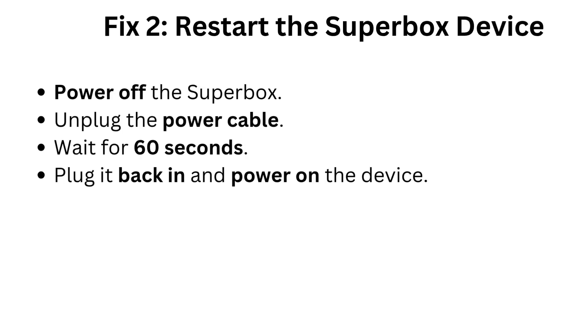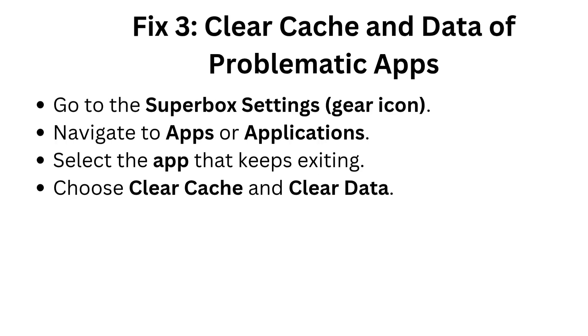Fix two: restart the Superbox device. Power off the Superbox, unplug the power cable, wait for 60 seconds, plug it back in, and power on the device.